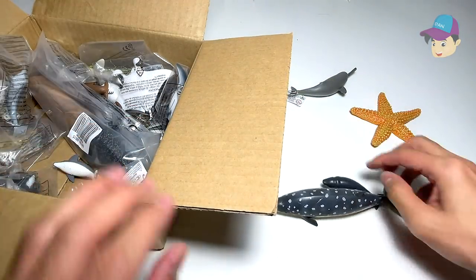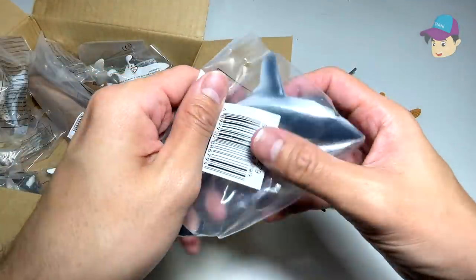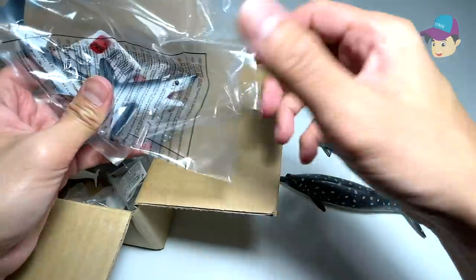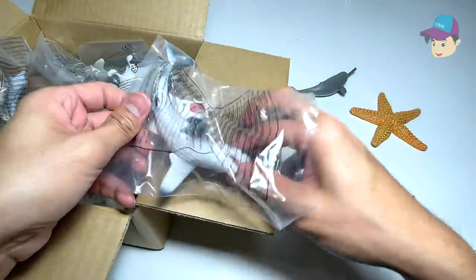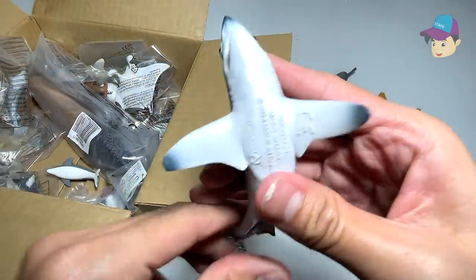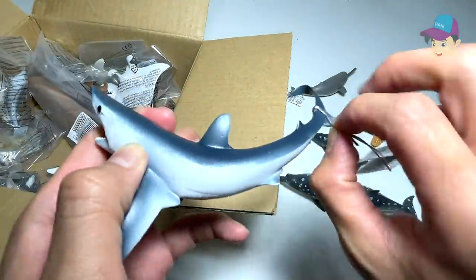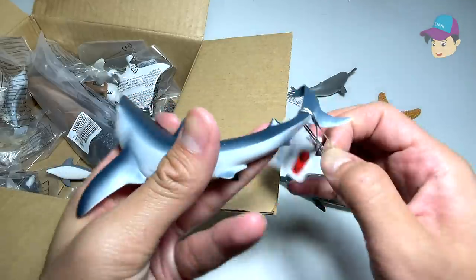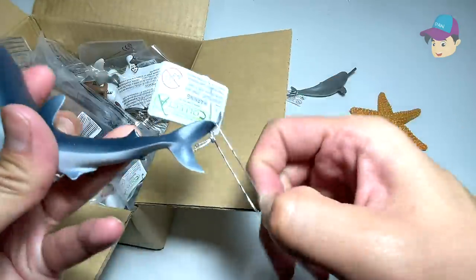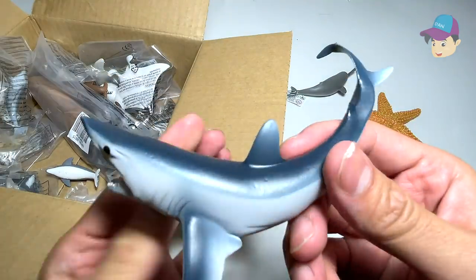This is a figure from Collect A from 2016. Let's take a look at this next one — it looks like we have a shark, so let's open this up. This is actually a Mako shark. The Mako shark is actually much smaller in size than a great white shark. It's another beautiful figure from Collect A — the Mako shark looks really beautiful.